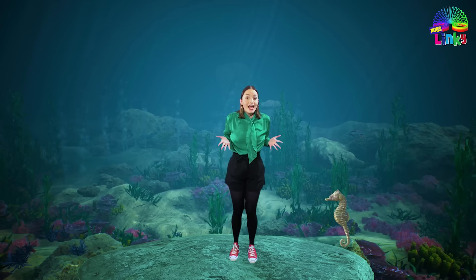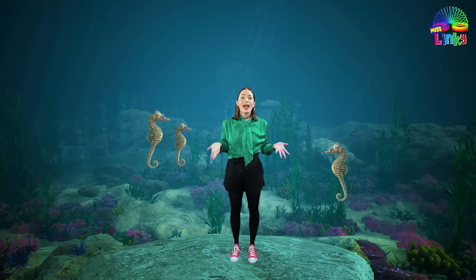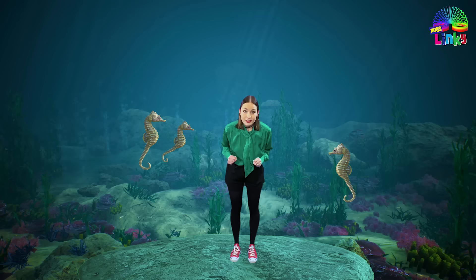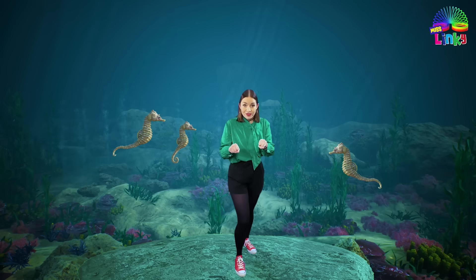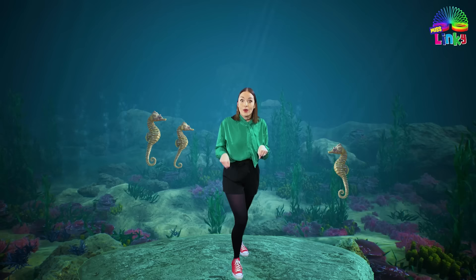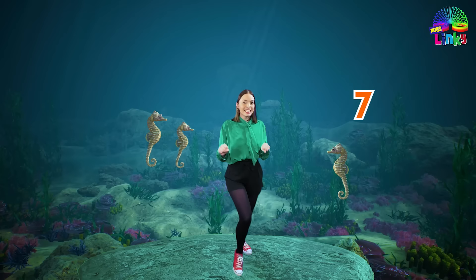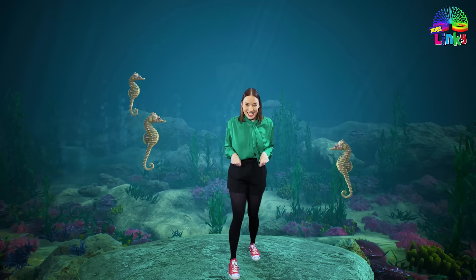And look, there is a seahorse. Seahorses look like regular horses except that they are very tiny and they don't have any legs. Let's gallop like seahorses. Do you know how to gallop? Just like a horsey. A gallop looks like this. Do it with me. Now let's gallop for ten counts. Count with me. One, two, three, four, five, six, seven, eight, nine and ten. Good job, seahorses!